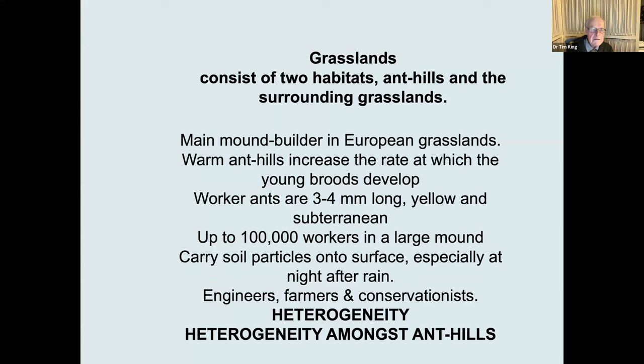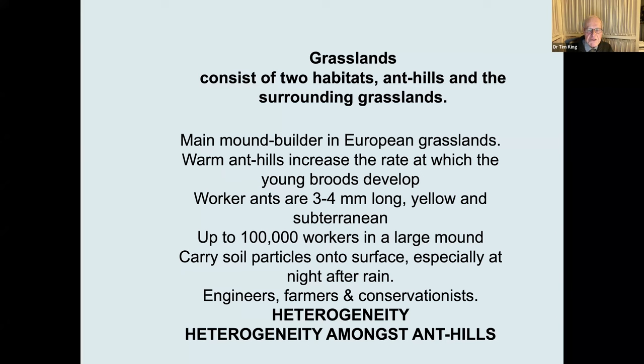Why do you think that's worthwhile? Grasslands consist of two habitats: anthills and the surrounding grassland. This ant is the main mound builder in European grasslands, and the anthills increase the rate at which the young brood develops because they keep it warm — the ants move their brood around in the mound to maintain optimal temperature. These worker ants are three to four millimetres long, yellow, and subterranean. There can be up to 100,000 workers in a large mound, and they carry soil particles onto the mound especially at night after rain. I would rate them as engineers, farmers, and conservationists — but the main value in grasslands is that they create heterogeneity.